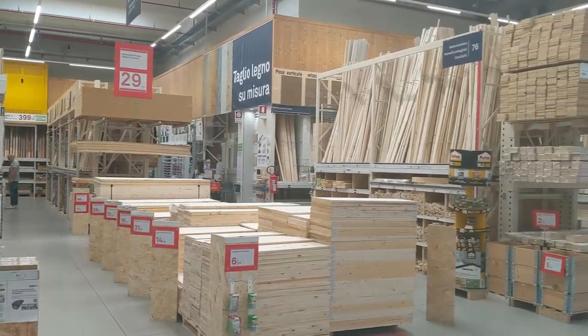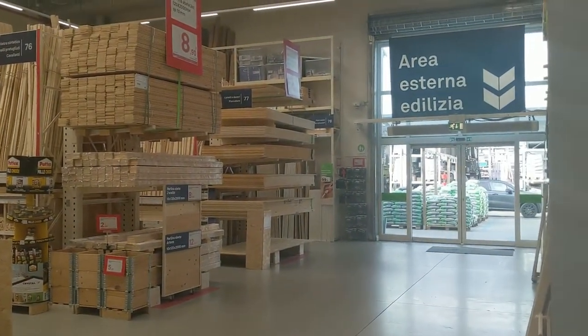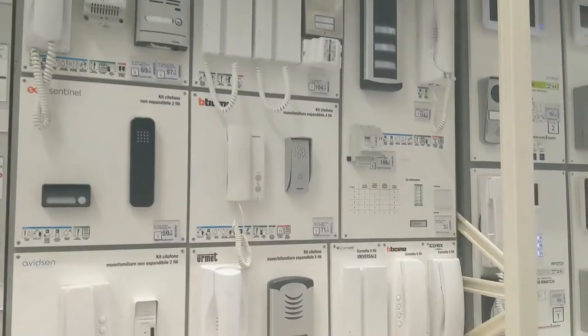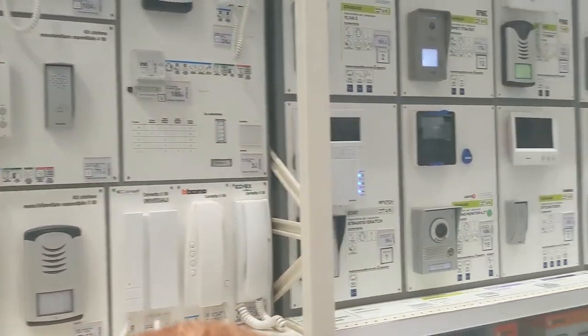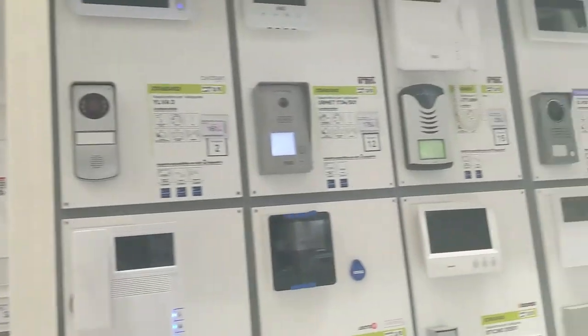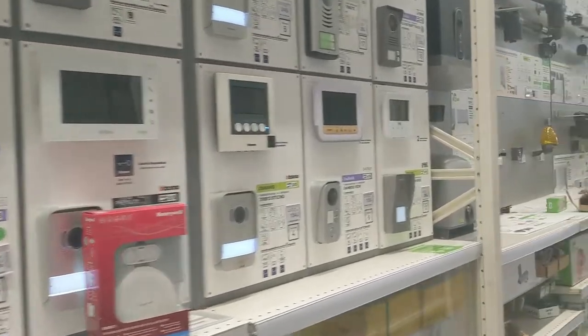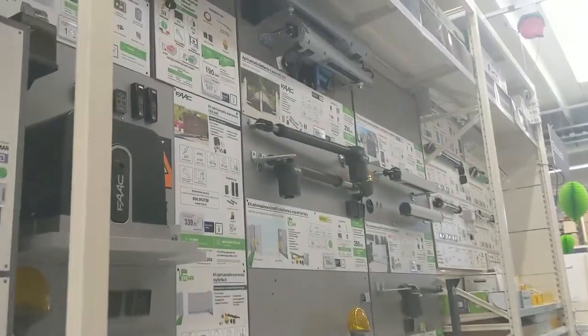This store didn't have as much wood as, say, Lowe's or Home Depot. Here, almost everybody has a gated house or apartment, so there are a lot more phone options to buzz people in than I've seen in the States, and a lot more security options having to do with gates.